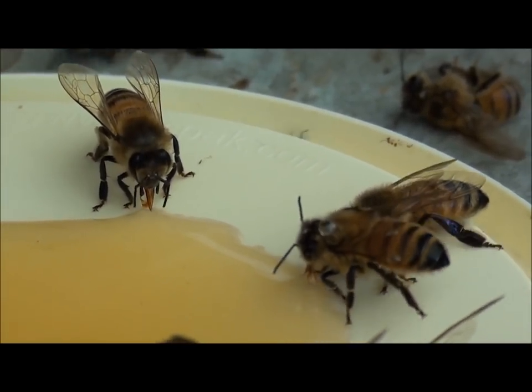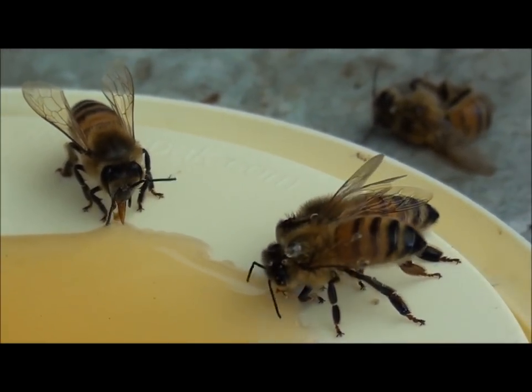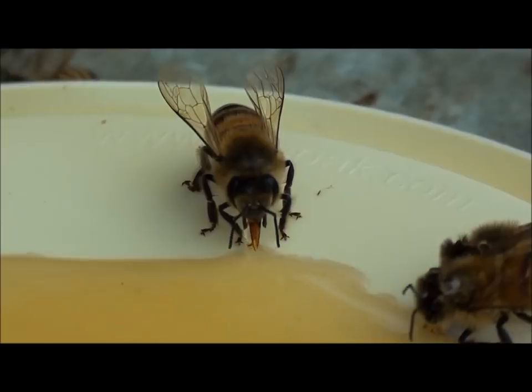You can see it really — it seems really gorging itself. So how close will this camera get? That's about it. It's as close as I'm going to get.